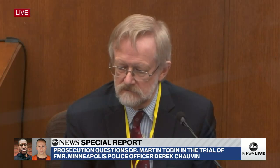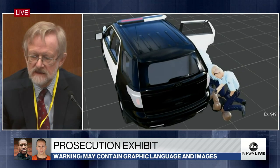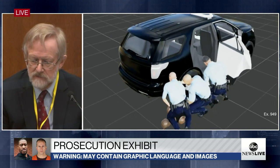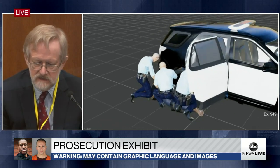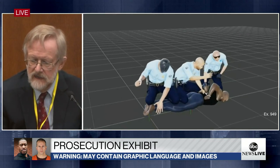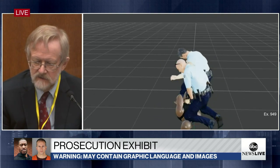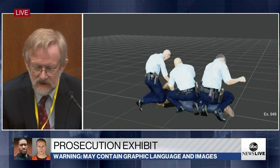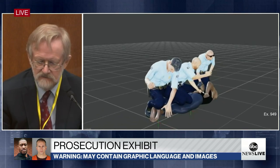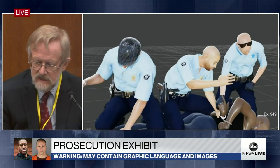Let's walk through Exhibit 949. Now you can see the car is being rotated. You're able to see Officer Chauvin, Officer King, and Officer Lane down at his feet. You see underneath Mr. Floyd, and now the car is being rotated and removed. You're able to see how they're positioned at different points — Officer Chauvin with his left knee on the neck, his right knee on Mr. Floyd's arm and chest, Officer Lane holding his legs, and Officer King with his knee on his torso.